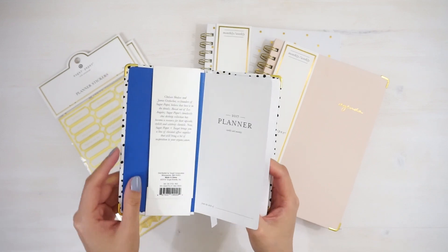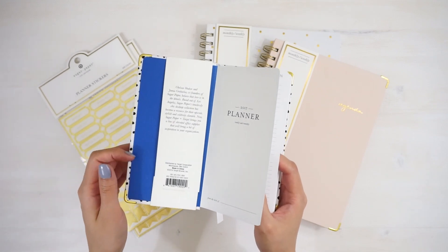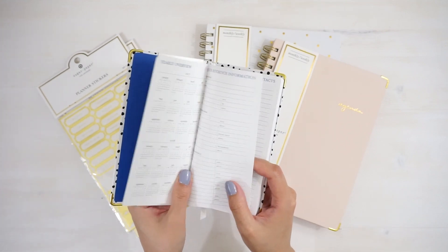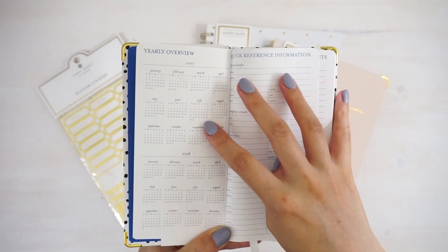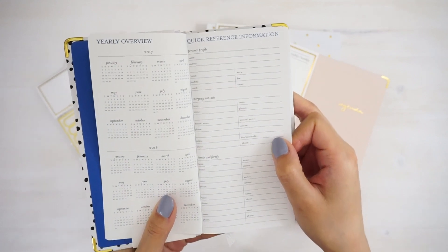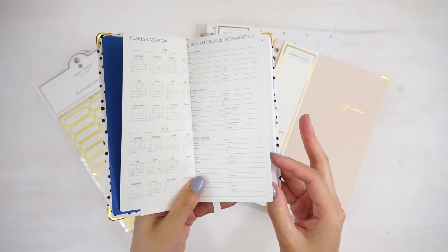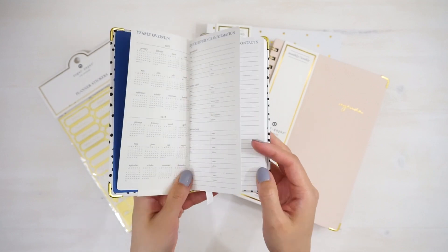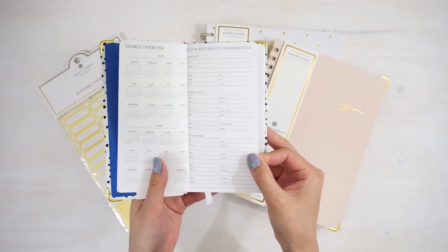This is the cover — it's very simple. I really like this blue; it looks really nice against the black and white and the gold. The first thing you've got here is the yearly overview, so the whole calendar for 2017 and 2018. It's also got this little section where you can write down personal details, emergency contact, friends and family. I never fill these out because I just don't think it's very safe to have these written in your planner. I don't know why planners keep putting these in there because I don't think really anybody uses them.